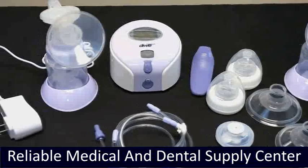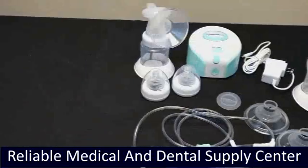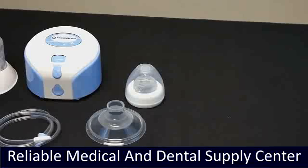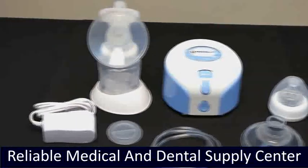Wondering if you'll need a breast pump when your baby arrives? A pump can be a very useful tool for a new mother, even if she intends to exclusively breastfeed her child. All of our breast pumps are operated with four AA alkaline batteries and have a one-year limited customer warranty. AC power supply is included.